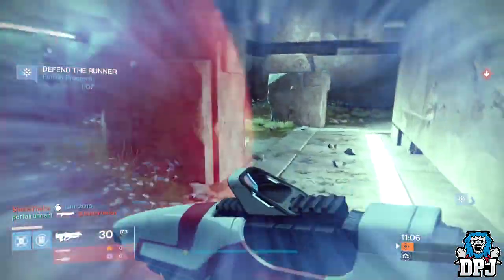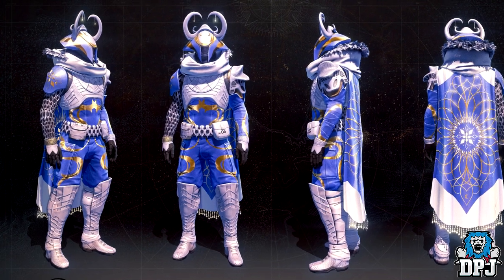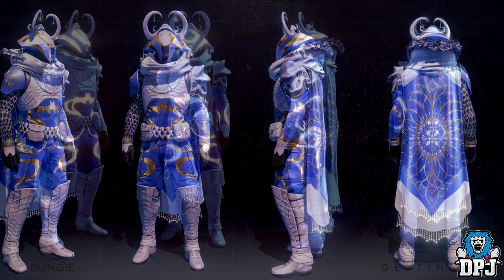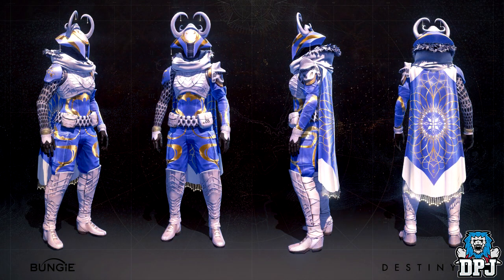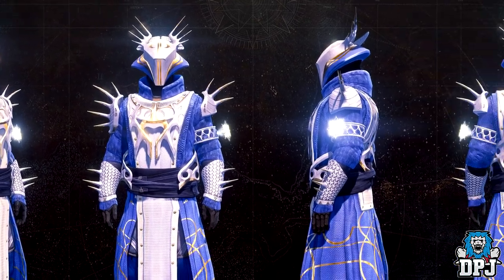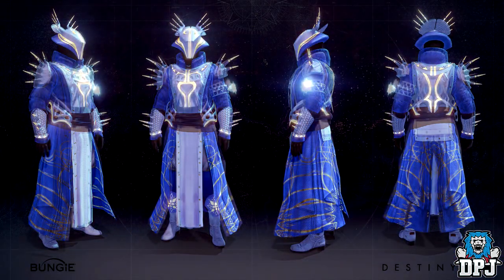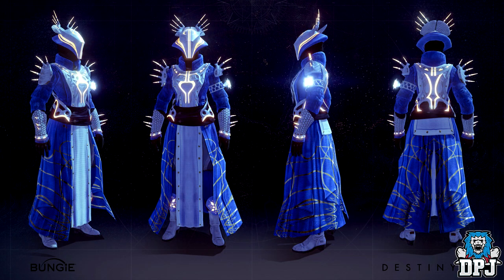The Dawning-themed armor we saw from the trailer and various other places — we now have some high-res images, and damn it looks amazing. This armor is acquired through Treasure of the Dawning packages, brought for Silver from Eververse. Whether or not they will be handed out in any other way still hasn't been made clear by Bungie, most probably meaning there ain't any other way of getting them.